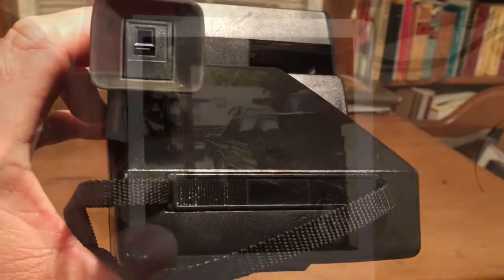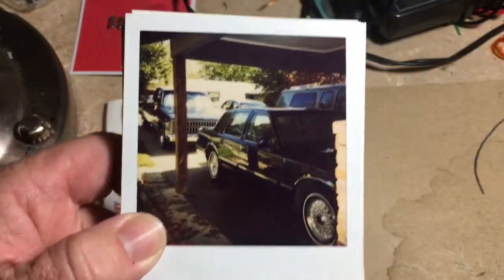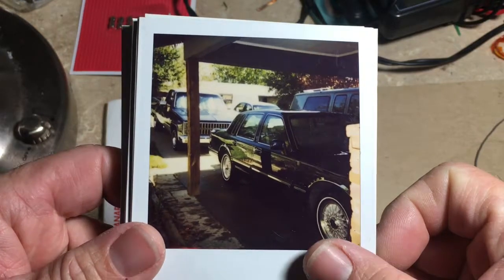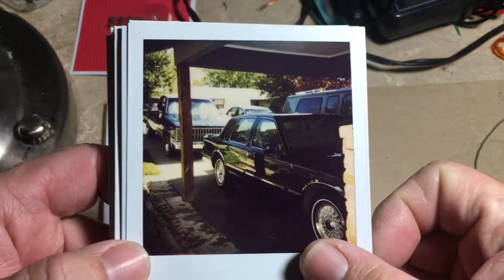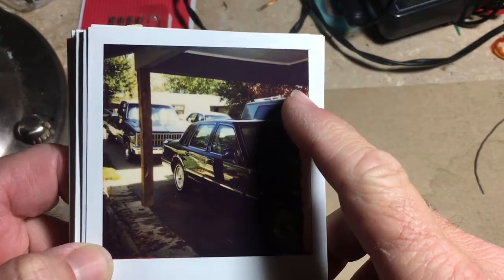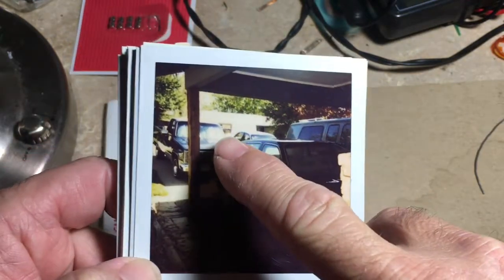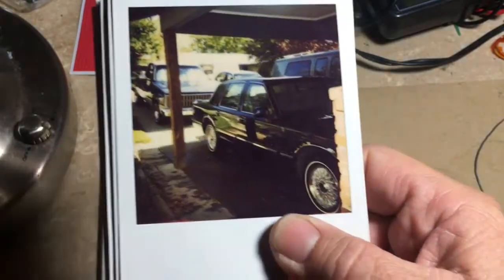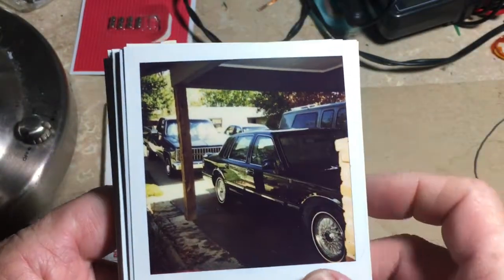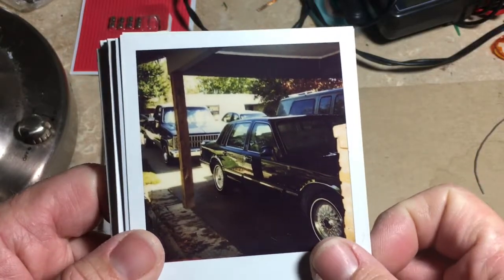I'll start out with a picture that was probably taken in 1996 or so. You can see the '95 Lincoln Town Car, the '95 Chevy van, my '81 Chevy Silverado, and then I don't remember whose white car that was — we had some company over that day.